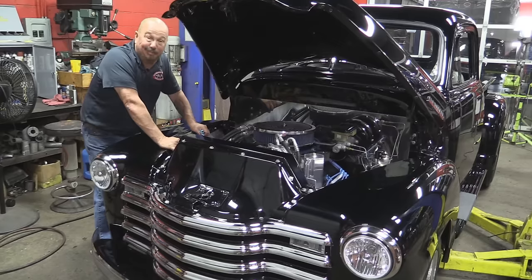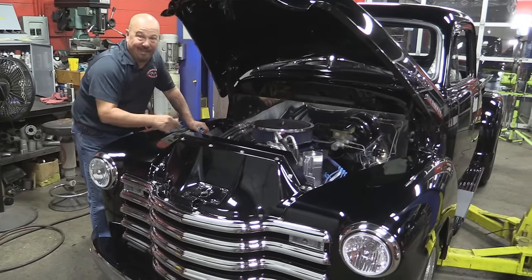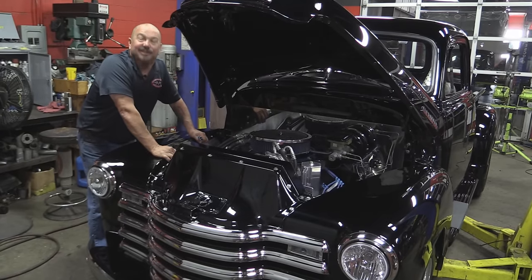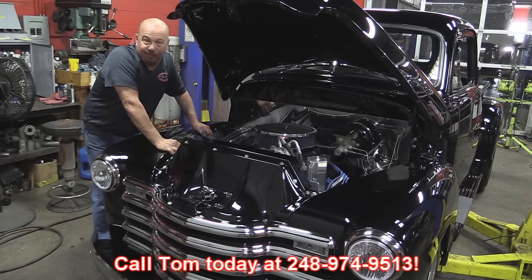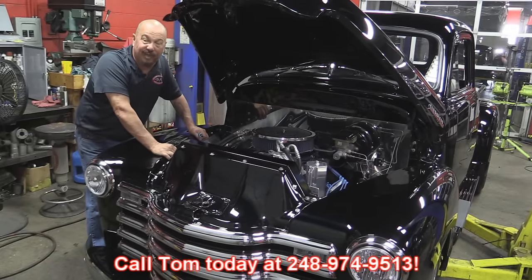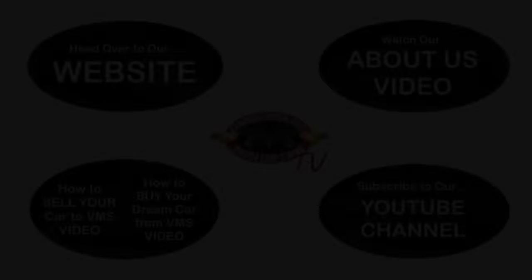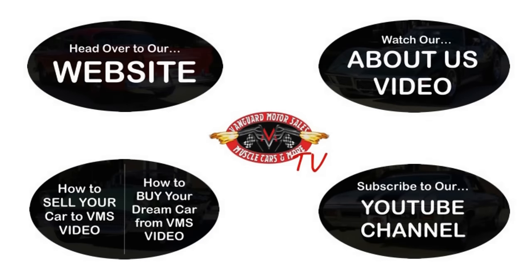It's a five window, it's black, it's got a big block Chevy in it, it's got fat tires on the back, and it's ready to be parked in your driveway. Give us a call at 248-974-9513 and let Vanguard Motor Sales park this dream in your driveway. We've made it really easy for you — click on any one of these five pictures here and it'll take you right to whatever you're interested in. We're going to give you about 30 seconds here to click these pictures; if you need more time, just go back in the video and click that picture.